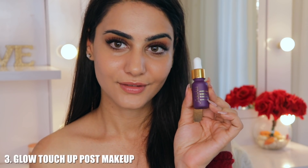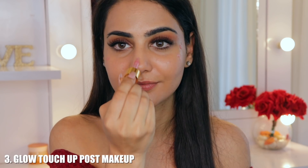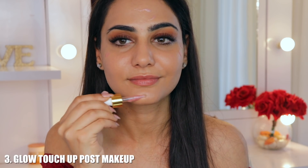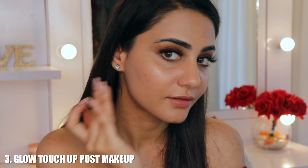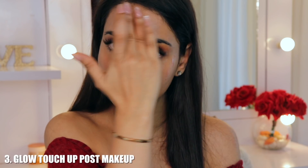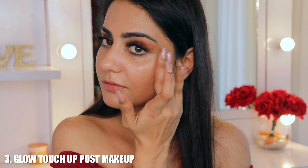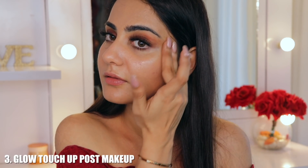Hack number three is to touch up on your skin post-makeup. You don't need powder highlighters — just use these serums and with your fingers lightly dab on the areas where you need to highlight. It gives you a very nice luminous, healthy glow, keeps your makeup looking very light, very fresh, and not cakey.